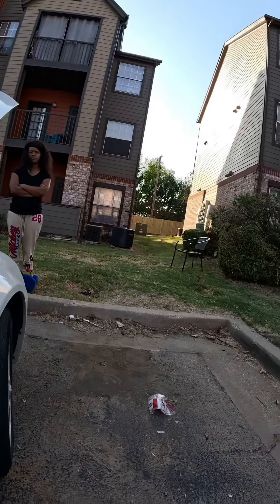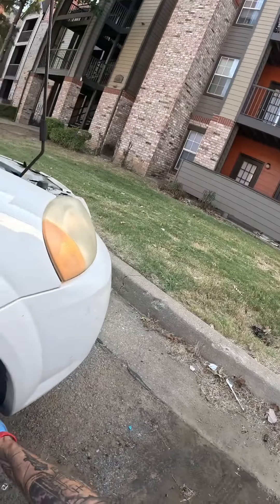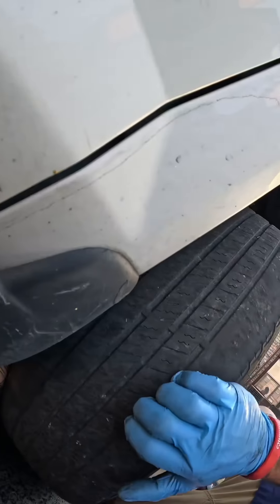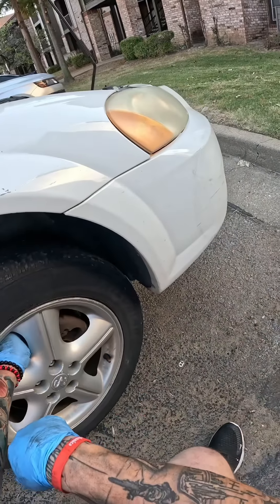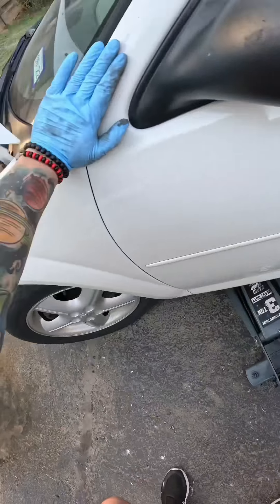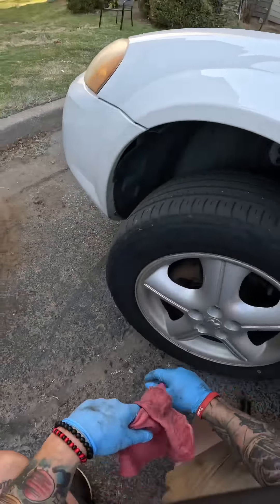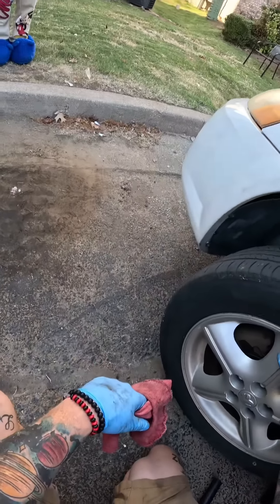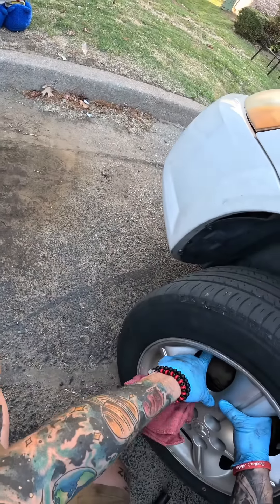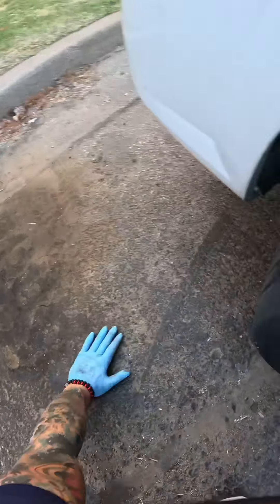I heard it mostly from the driver's side. You definitely need tie rods. This rotor is pretty chewed up, though you still have quite a bit of brake pad left. Let's check the other side — yeah, I can see that rotor is pretty chewed. Feel the width. Your pads are full; looks like someone just replaced these. We've got a ball joint issue here on this tire as well.